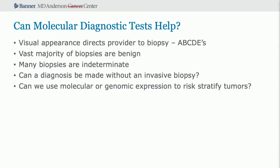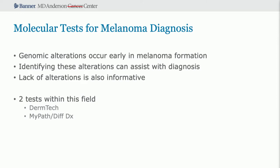Can molecular diagnostic testing help? Initially we diagnose if a patient needs a biopsy using the ABCDEs. However, the vast majority of biopsies you perform are going to be benign, and many will be indeterminate. Can a diagnosis be made without an invasive biopsy? Can we use molecular or genomic expression to risk-stratify tumors? The answer is yes. Genomic alterations occur early in melanoma formation, and the lack of alterations is also very informative — if they're not there, it's probably not going to be a malignancy.